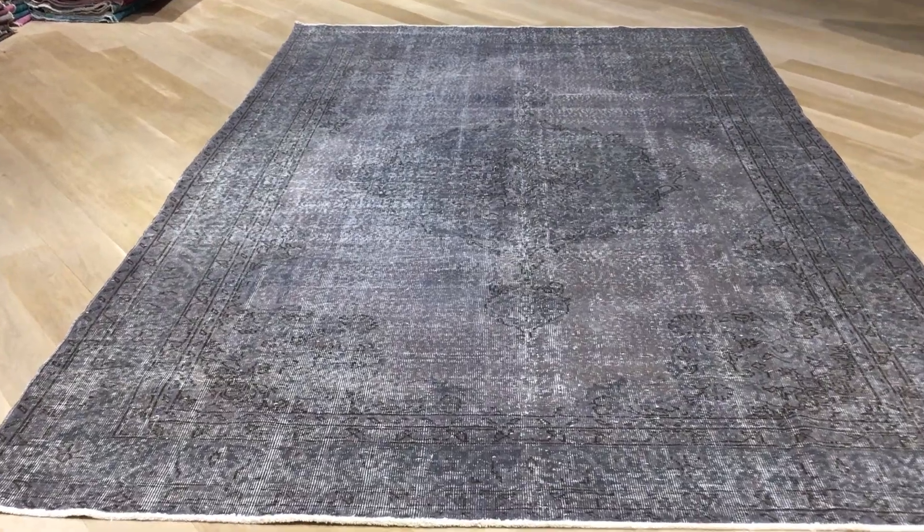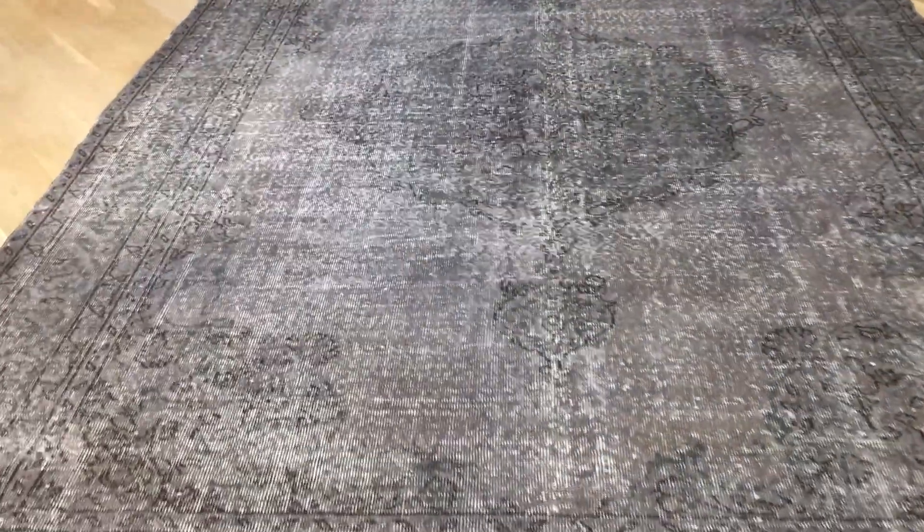This is Vintage Carpet 17510. It's a beautiful Turkish handmade carpet with a very beautiful charcoal gray color tone and beautiful greens. It has an absolutely stunning medallion.